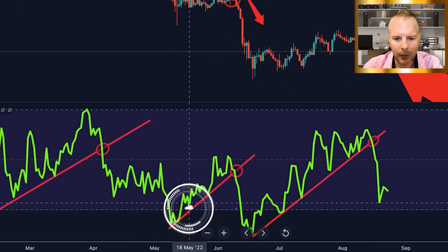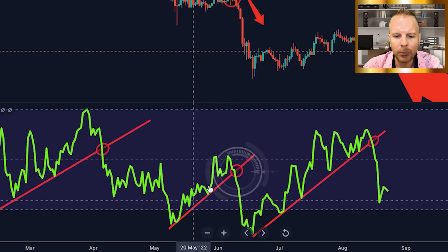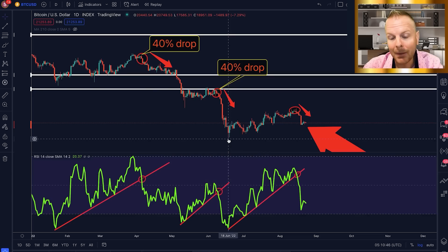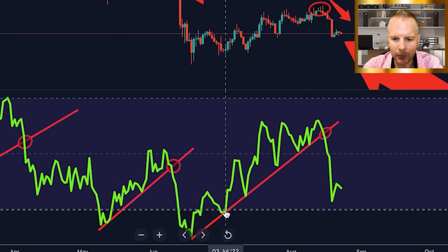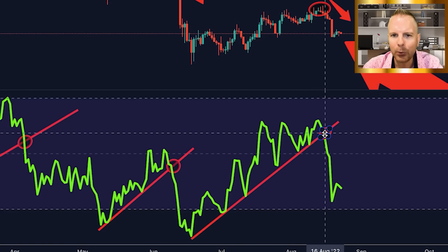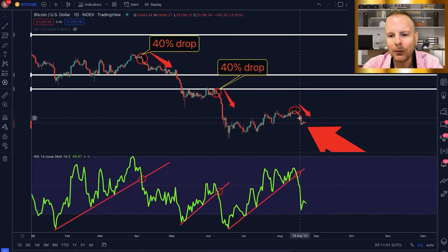Then we started the pattern again with our low, a higher low, another higher low, another higher low, until we finally broke it again. When we broke this trend line, we had another 40% drop in prices down to $17,500. Then we started the same pattern again — our low, another higher low, another higher low — and we just broke this trend line again. So the question is: are we going to see another 40% drop?